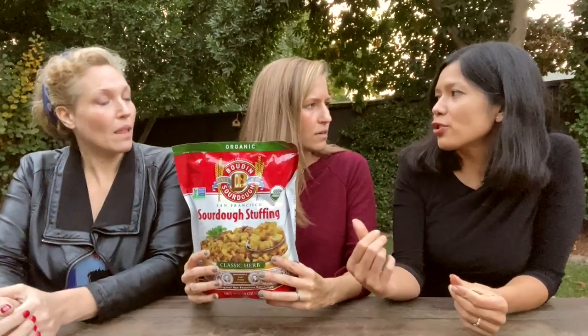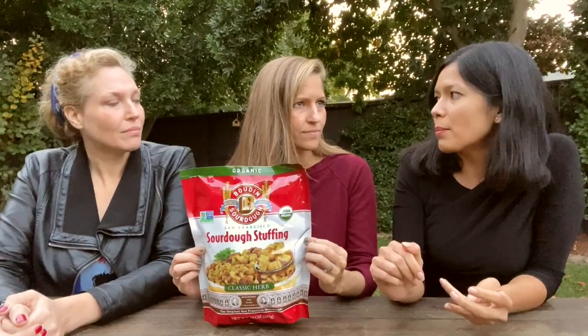They should do a taste test of vegan nogs. Trader Joe's also has their own — looks like they rebranded. Michelle has a video of Trader Joe's pumpkin-themed finds that will be linked.